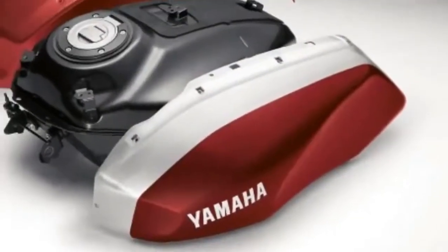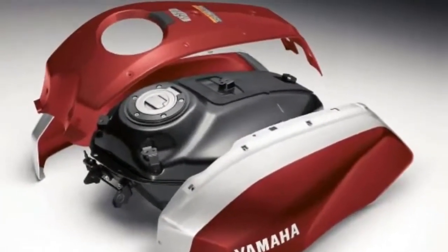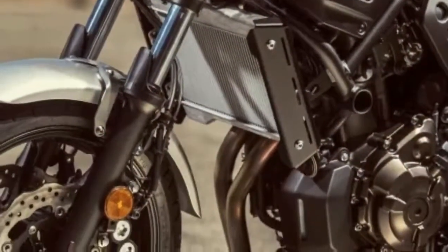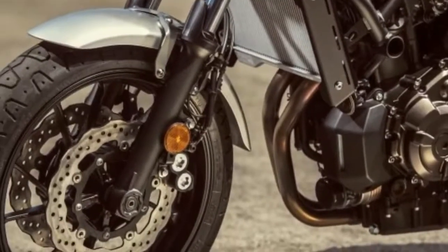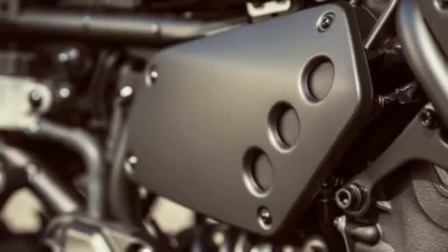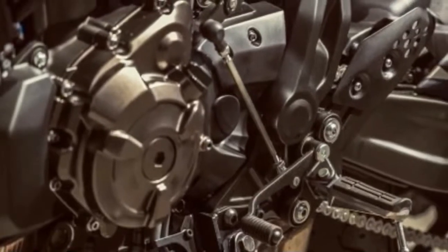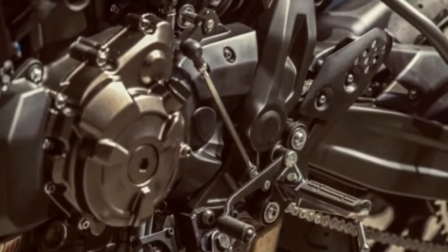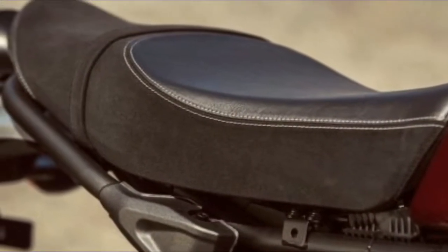a vintage-inspired headlight and tail lamp, and a new subframe to support the new vintage-style seat. Classy aluminum components provide bracketry for the front fender and radiator cover. Yamaha says the XSR makes for a good platform for customization thanks to removable tank panels and a removable steel subframe. Yamaha says the XS650 from the 1970s inspired its designers to draw up the XSR 700.